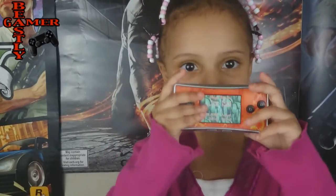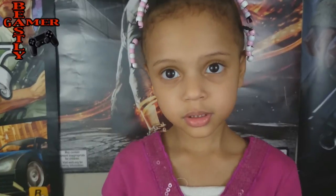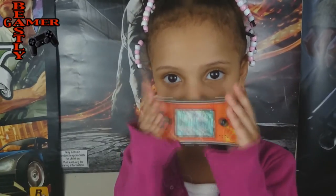It has a rechargeable battery and the battery lasts for 5 hours. It has a headphone jack. It plays a lot of different kinds of games — the original Game Boy games, Game Boy Color games, Game Boy Advance games, and you can even use a Game Boy Camera.